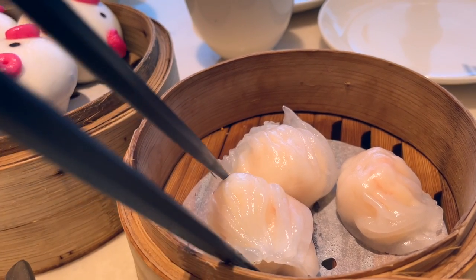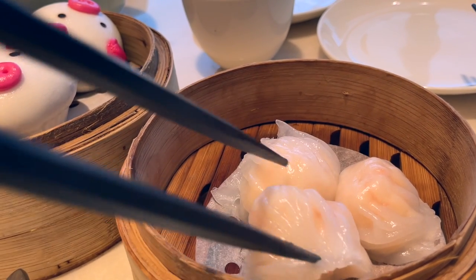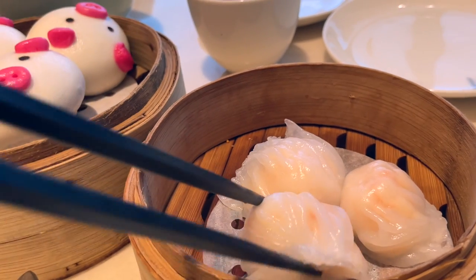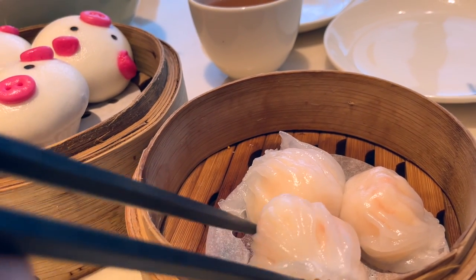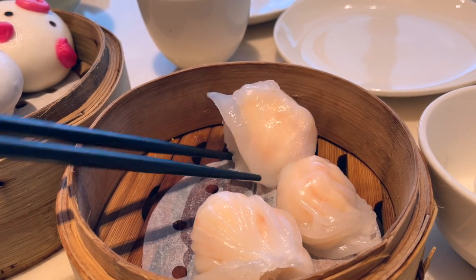If I were to choose my favourite dim sum, I think it will be the Ha Gao which I order everywhere I go. The Ha Gao at Kanto Paradise tastes decent but it isn't mind-blowing, but oh well, I'm a sucker for Ha Gao.